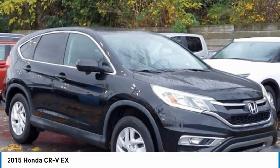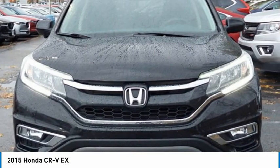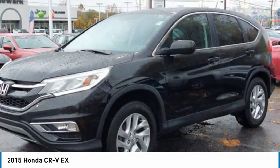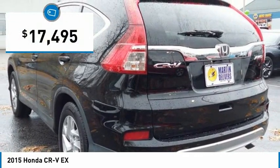The 2015 CR-V — a top recommended vehicle because of its car-like driving manners, good value, cool technology, and comfy interior, and is priced below $20,000.